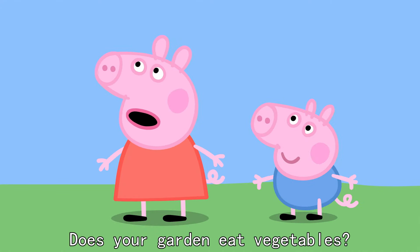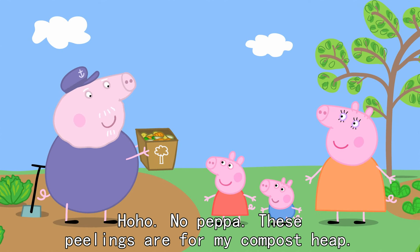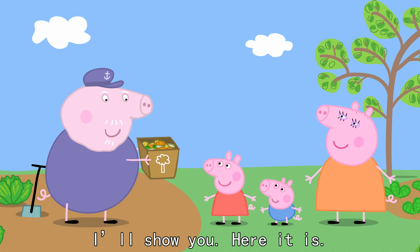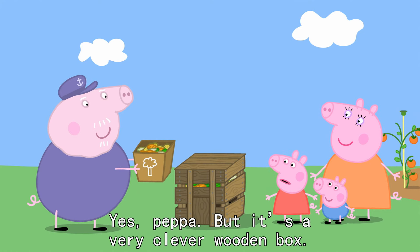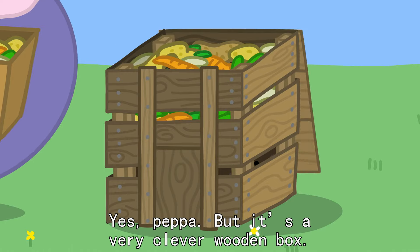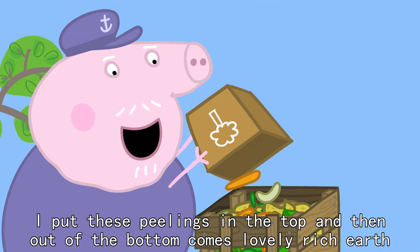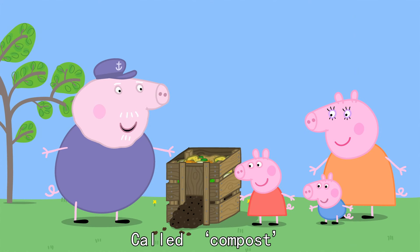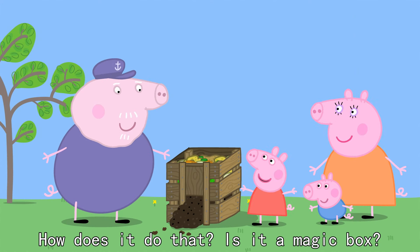Does your garden eat vegetables? Ho ho ho. No, Peppa. These peelings are for my compost heap. What's that? I'll show you. Here it is. It's a wooden box. Yes, Peppa. But it's a very clever wooden box. I put these peelings in the top and then out of the bottom comes lovely, rich earth called compost. How does it do that? Is this a magic box?